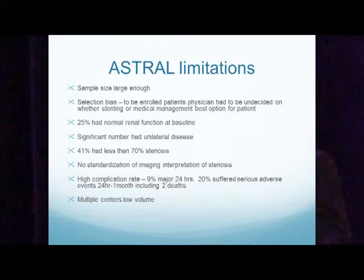Multiple problems with the ASTRAL trial: although sample size was large enough, it was prone to selection bias because physicians had the option of enrolling patients they were undecided on — those clearly thought to need stenting or clearly needing medical therapy were not included. 25% of patients had normal renal function and a significant number had unilateral disease. 41% had less than 70% stenosis, there was no standardization of imaging interpretation, and there was a high complication rate: 9% major complications within 24 hours and 20% from 24 hours to one month, including two deaths. Multiple centers with low volume may explain the high complication rates.